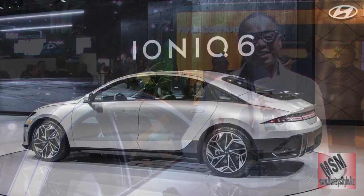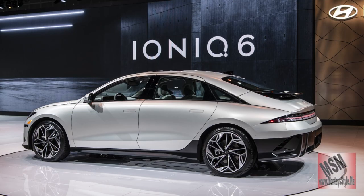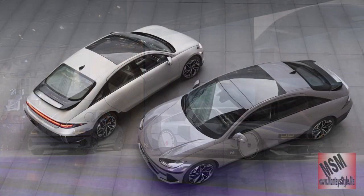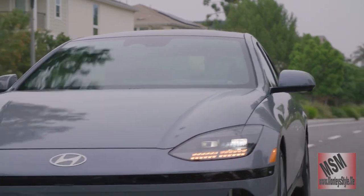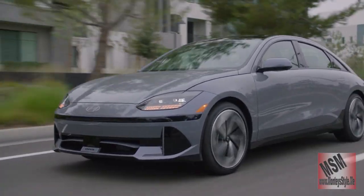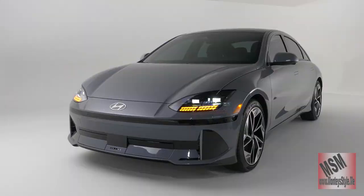Hi guys and welcome to Monty's Style. Today we are doing the IONIQ 6 for Hyundai. Hyundai has been producing electrified cars for years but this is one of their winners for the year. This is their electrified IONIQ 6 that has won electric car of the year.